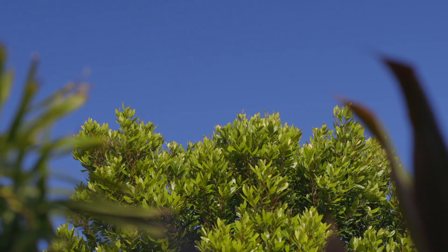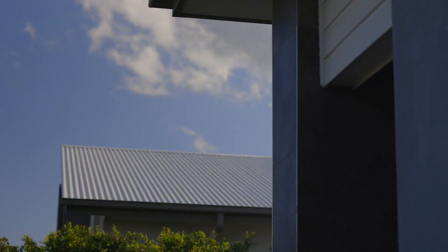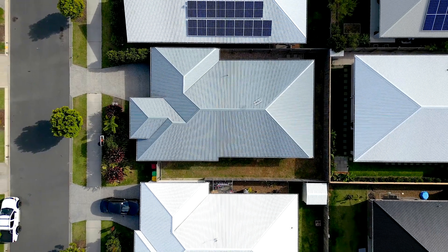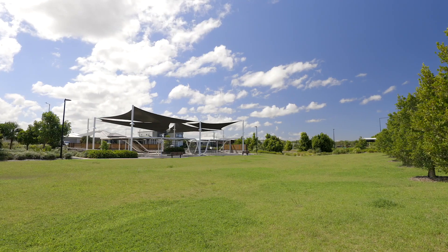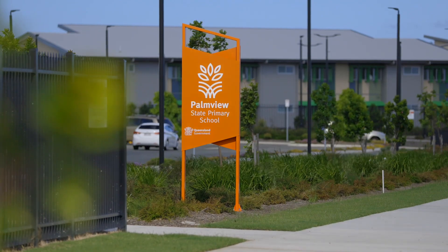Hi, it's Natalie and Mitch from Sinclair Property Group. Welcome to 10 Roseleaf Crescent in beautiful Harmony Palm View. If you're looking for a great investment or your first home, this property ticks all the boxes. Four bedrooms, two bathrooms, a low maintenance 375 square meter block. This home is just moments to absolutely everything that Harmony epitomizes. Why don't you come inside and have a look with us?